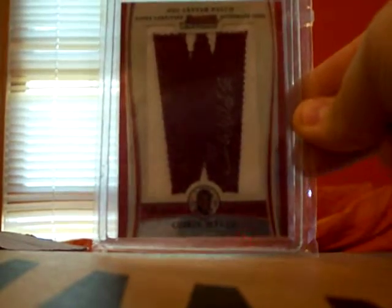And this is what I'm looking for a good bid on — that's a Chris Wells Bowman Chrome NFL letter patch auto. My camera does not want to focus. It's number two of two — trust me, number two of two. I bought my chrome the W.